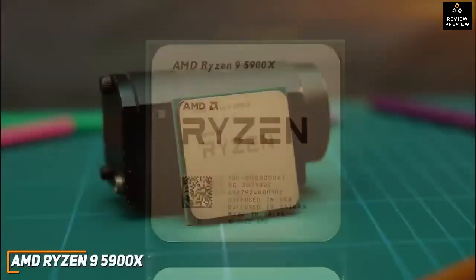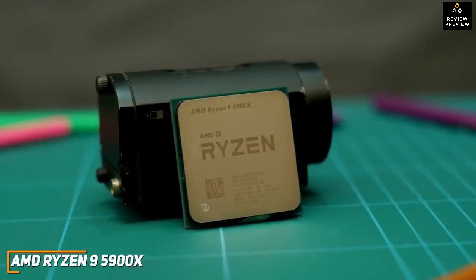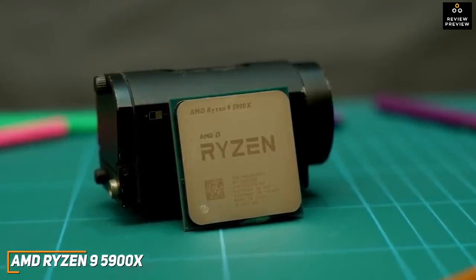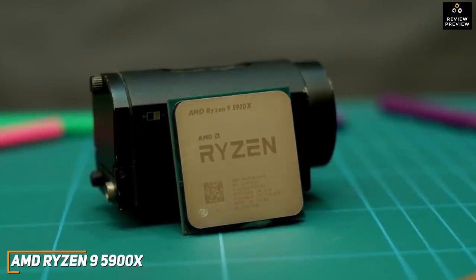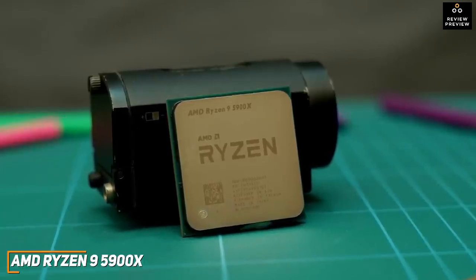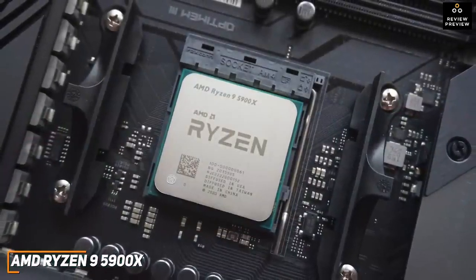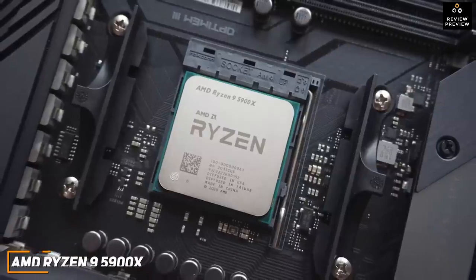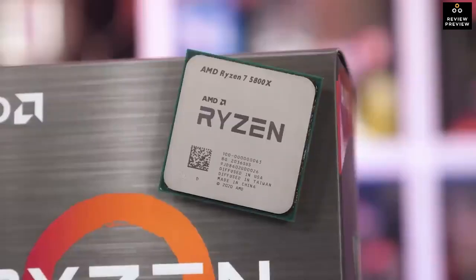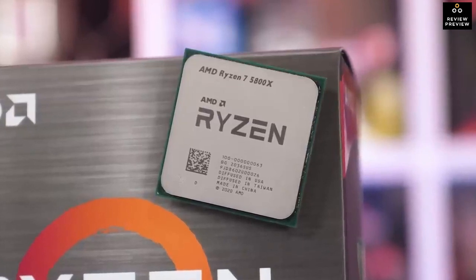The AMD Ryzen 9 5900X is likely too expensive for casual gamers or entry-level content creators, but it offers outstanding efficiency, low power consumption, and enough power for almost any gaming or creative requirement. If you want to build a powerful PC with impressive future-proof technology that can handle 4K gaming or intense editing, this might be your best bet.